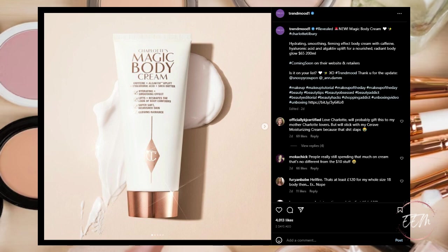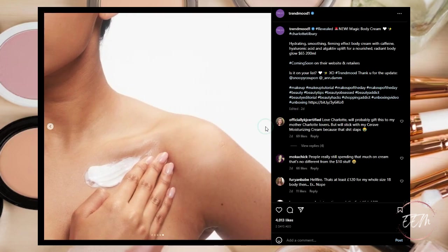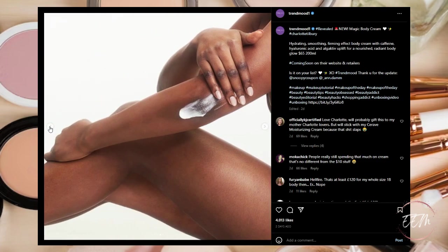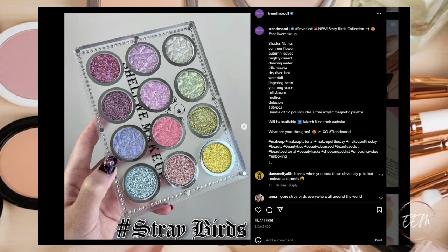Next up, new from Charlotte Tilbury is their new Magic Body Cream — a hydrating, smoothing, firming-effect body cream with caffeine, hyaluronic acid, and algae uplift for a nourished radiant body glow. Coming soon to their website and retailers. This intrigues me. Charlotte Tilbury is pricey, but so many people swear by her magic cream for face moisturizer. The price tag is a concern, so it's a question mark for me right now.